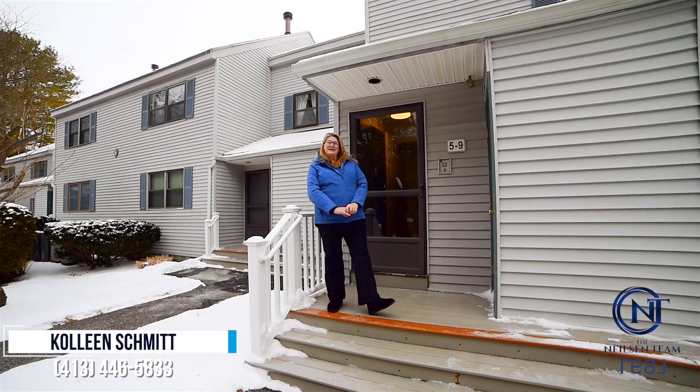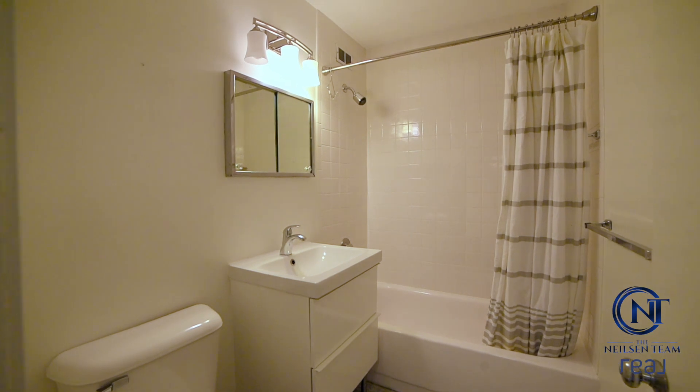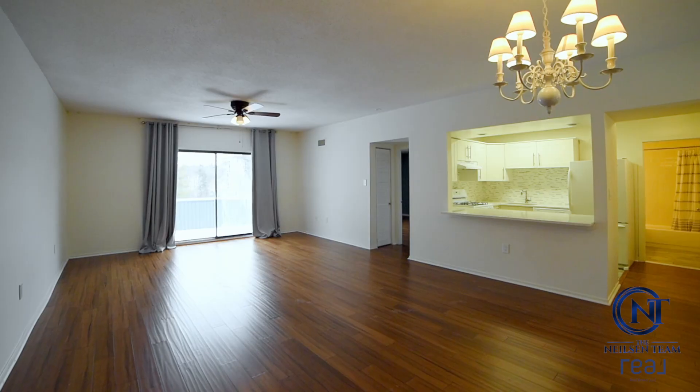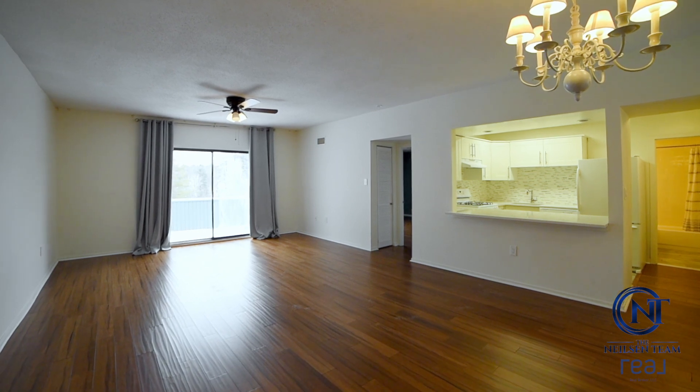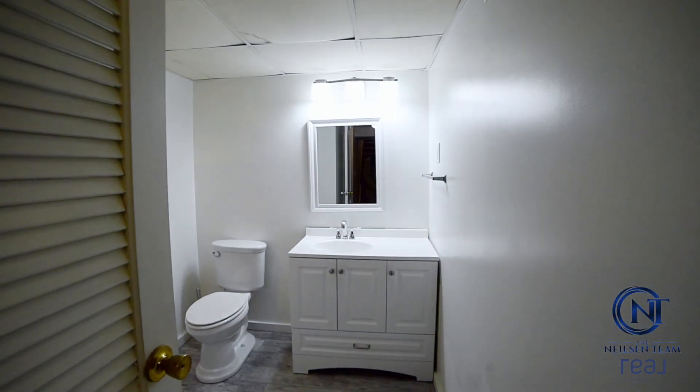Hi and welcome to Rolling Hills in Lenox, Massachusetts. This unit is a two-bedroom, three full bathroom with a great playroom in the basement, living room and dining room combo. The kitchen has been updated and the bathrooms have been updated.